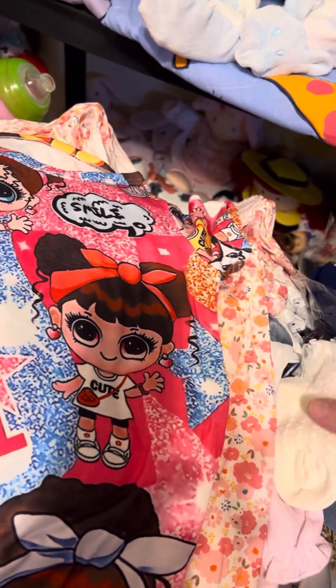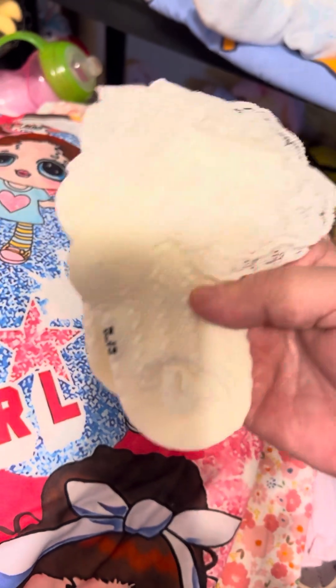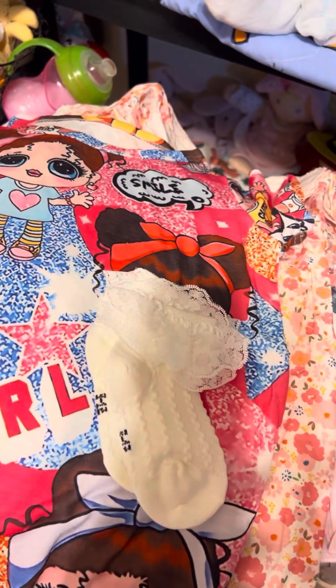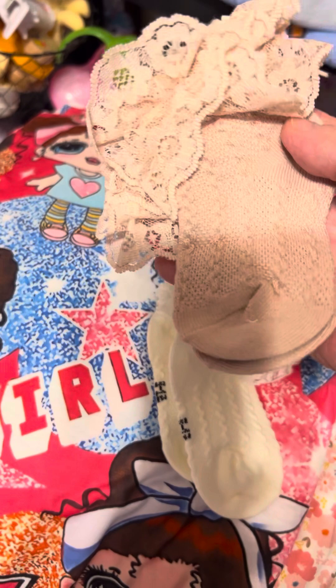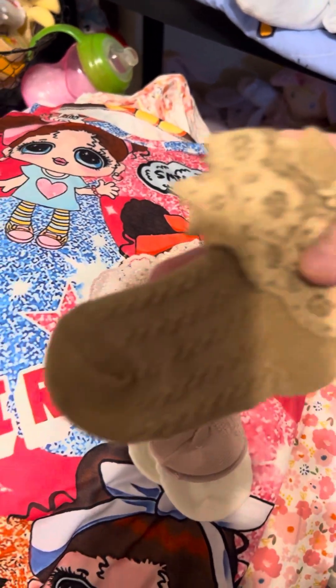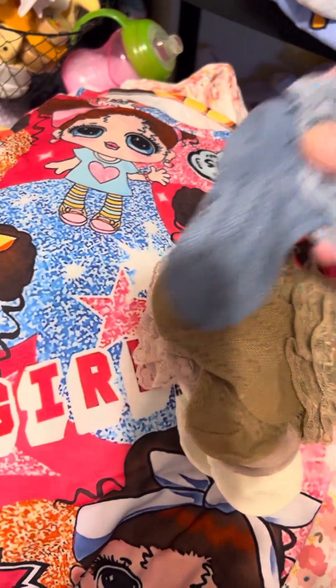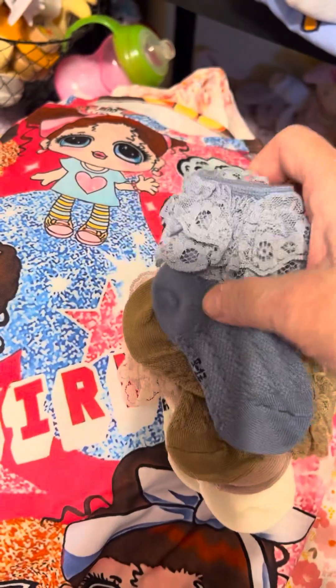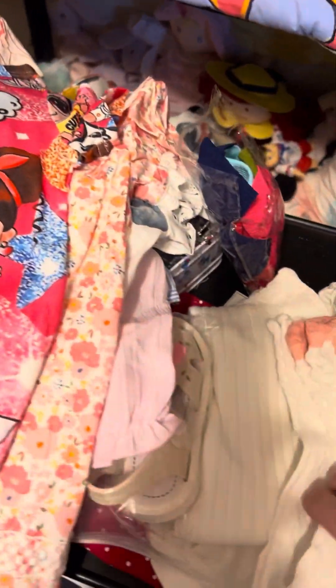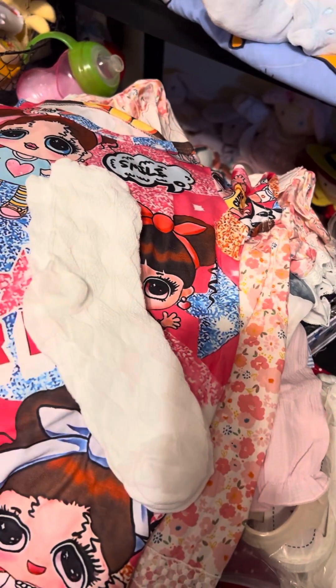I got these little lacy socks, first of all. I got a white pair and a flesh-colored pair, beige-y. I got the brown pair. There's another one. And I got this blue pair, and the other blue one is in this pile here somewhere.